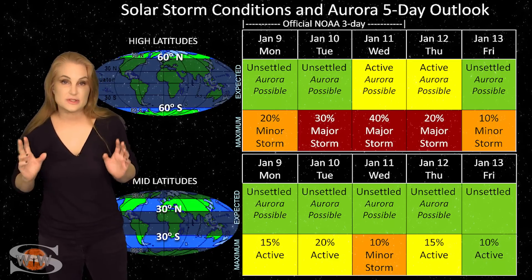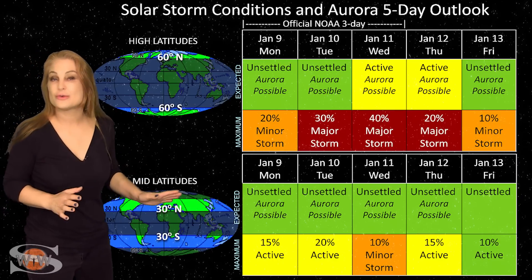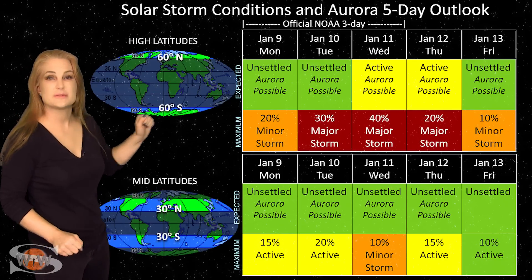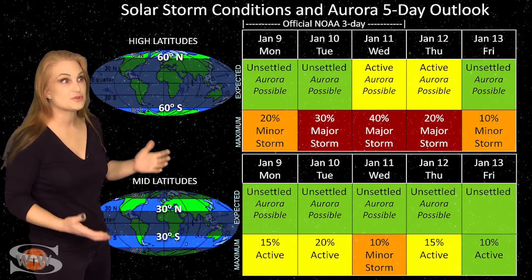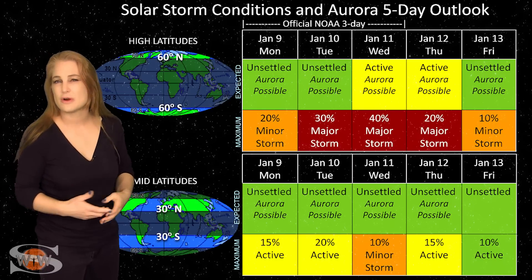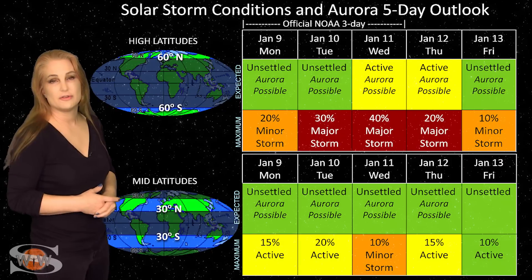Switching to solar storm conditions and aurora possibilities over the coming week — we've been ramping down from some fast solar wind from a coronal hole that rotated through Earth's strike zone, but sadly it's been underwhelming. We do have another coronal hole from the north that will give us some more fast wind and possibly boost things a little bit. At high latitudes, NOAA is expecting unsettled to possibly active conditions, with up to about a 30% chance of a major storm. That's a bit of a spread because things are so unsettled and that coronal hole is pretty far north. Aurora photographers at high latitudes could get a sporadic show — likely underwhelming, but if you're dedicated, feel free to chase. Mid-latitude aurora photographers, we're basically sitting at unsettled conditions, with up to about a 20% chance of active conditions, but it's probably not going to last long.